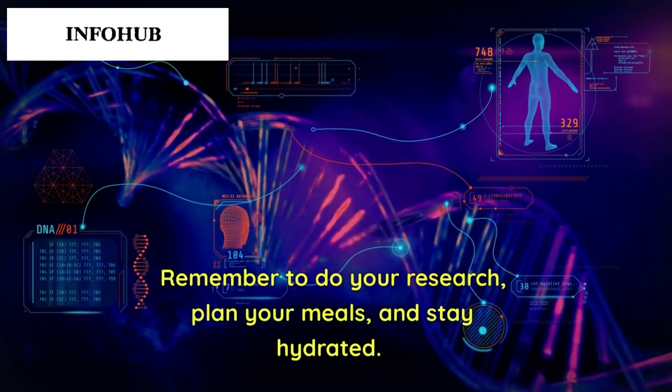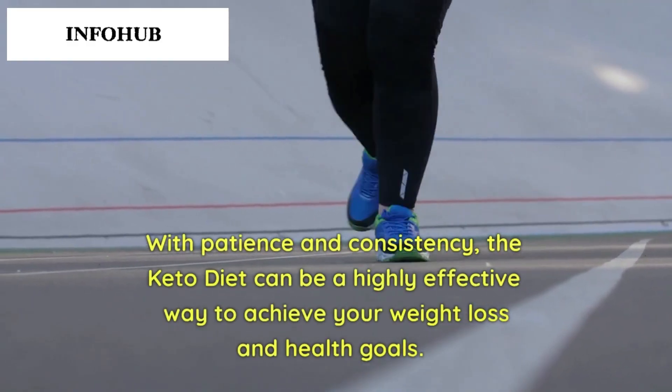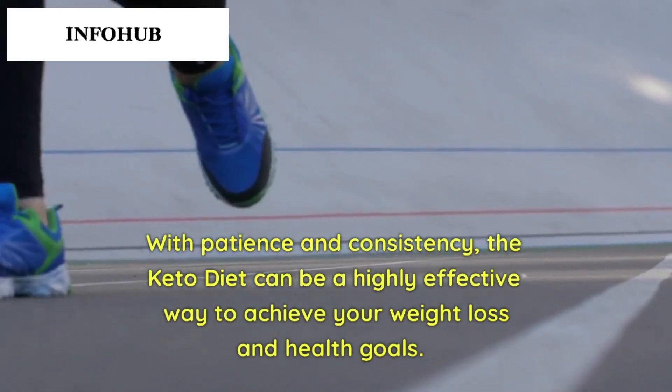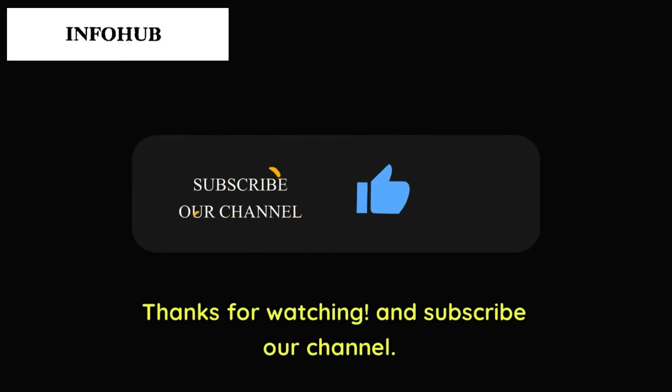Remember to do your research, plan your meals, and stay hydrated. With patience and consistency, the keto diet can be a highly effective way to achieve your weight loss and health goals. Thanks for watching, and subscribe to our channel.